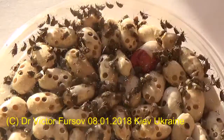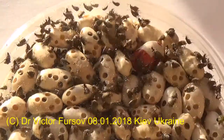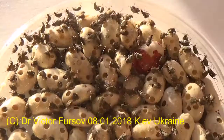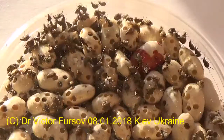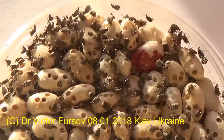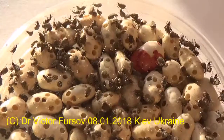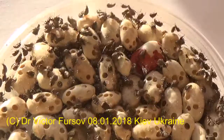Inside beans, especially in a food stock, the female and male emerge and hatch from beans, then mate. After mating, females lay eggs on the surface of the beans or on the surface of the box. The larva hatches and goes inside the bean through the bean's cover, making a small hole. So surprisingly, the eggs are outside but the larva goes inside the bean.